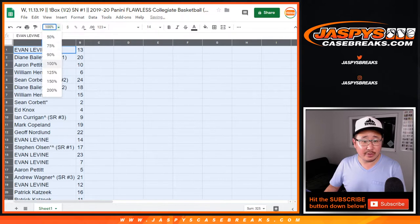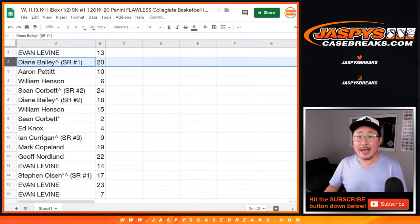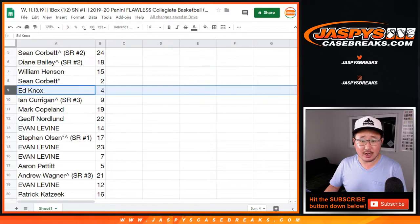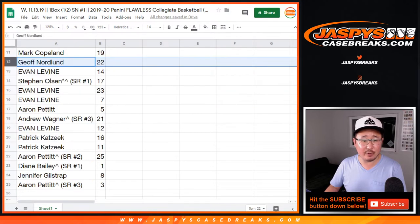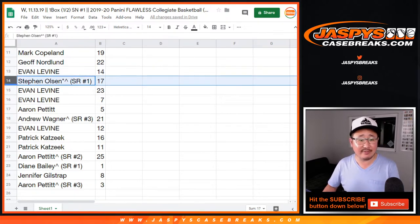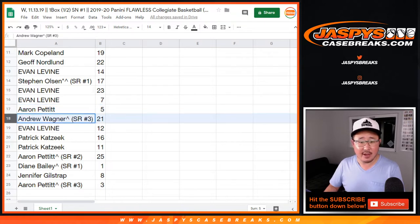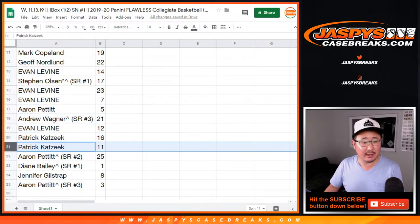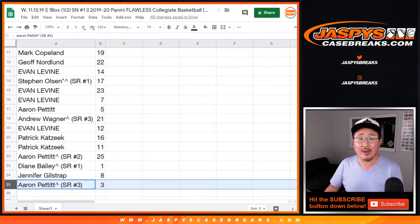Evan with number 13, Diane with 20, Aaron with 10, William with six, Sean with 24, Diane with 18, William 15, Sean two, Ed four, Ian nine, Mark 19, Jeff with 22, Evan with 14, Stephen Olson with 17, Evan with 23 and seven, Aaron with five, Andrew 21, Evan 12, Patrick K with 16 and 11, Aaron with 25, Diane with one, Jennifer with eight, and Aaron with three.